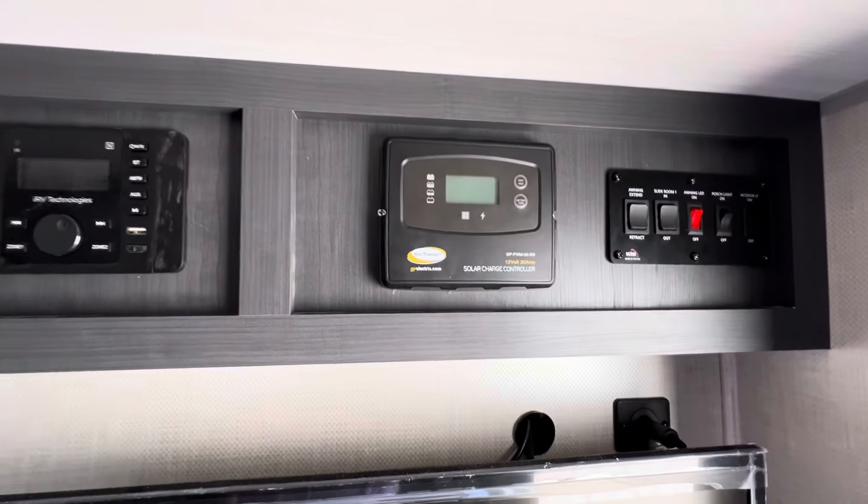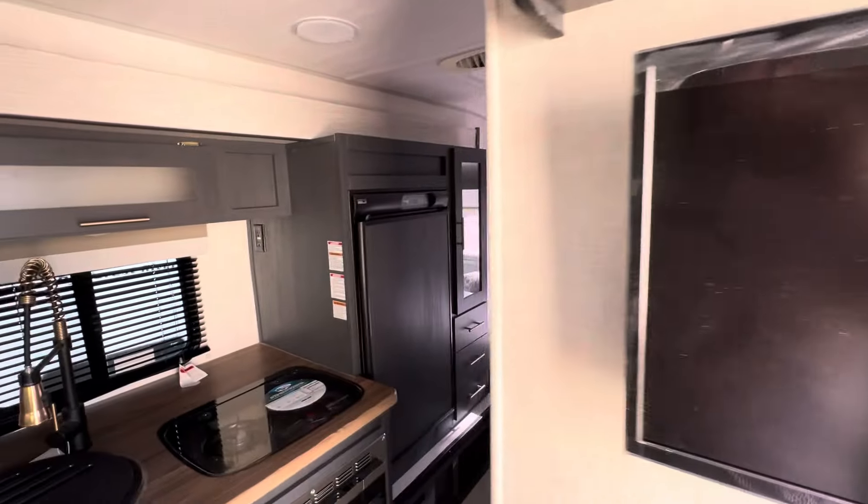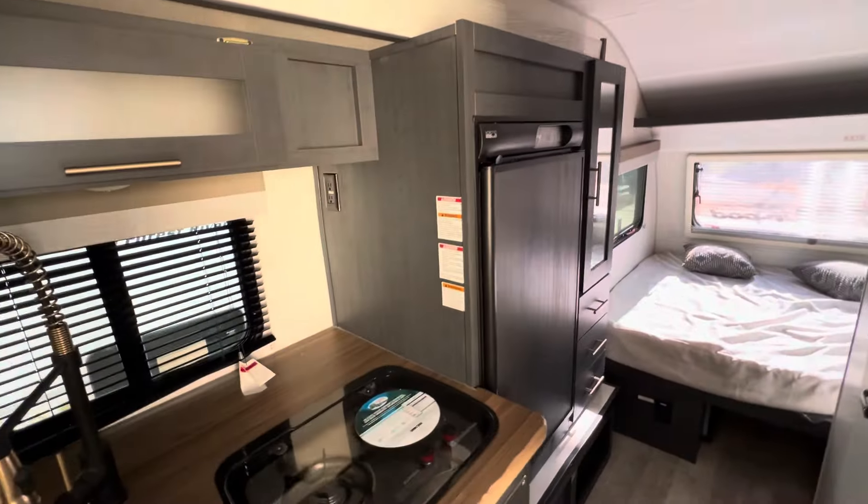Right over here, we have a TV — this even works on battery. It does have built-in solar, so you can run the lights, the awning, the slide, the power tongue jack, and also the fan in the bathroom.